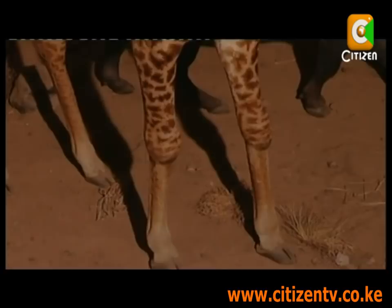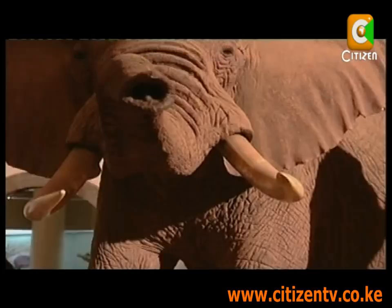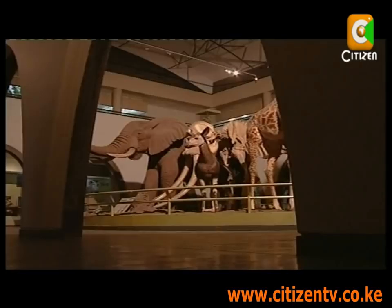We look at one of Kenya's most famous exports: its animals. The museum is at the forefront of promoting and celebrating our diverse fauna.